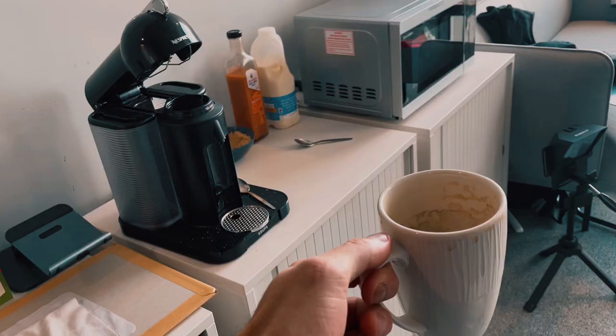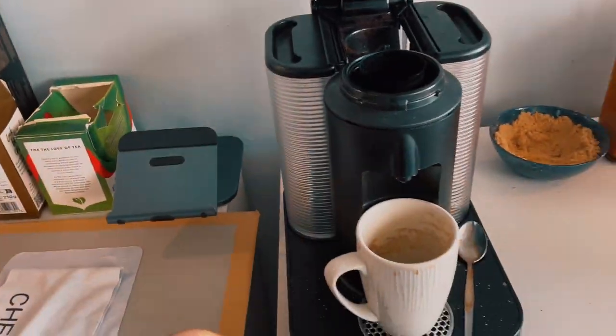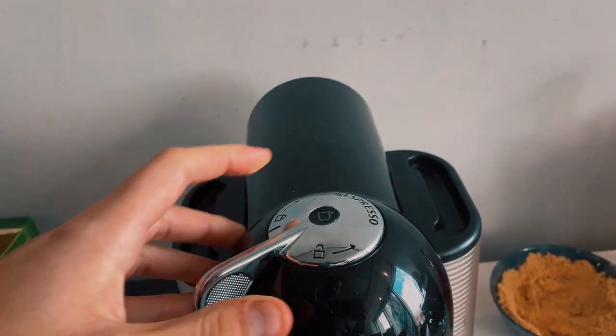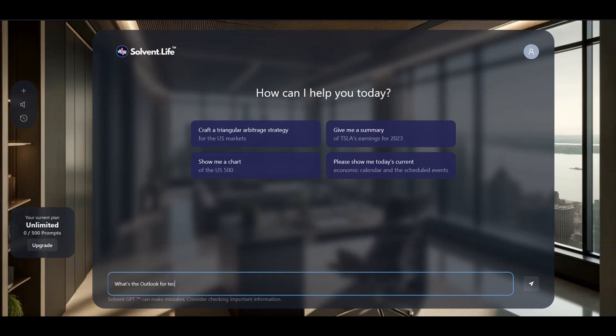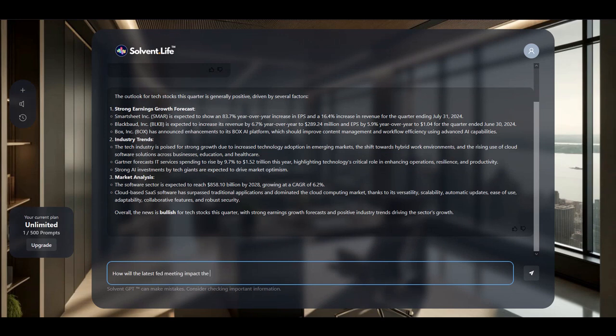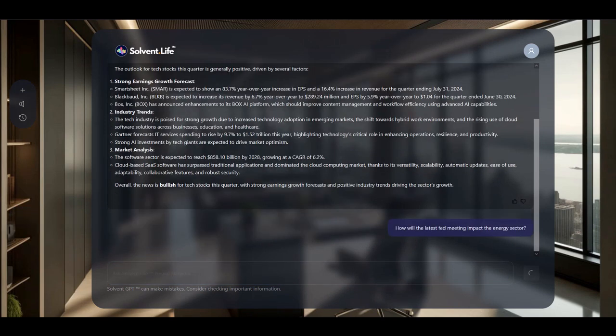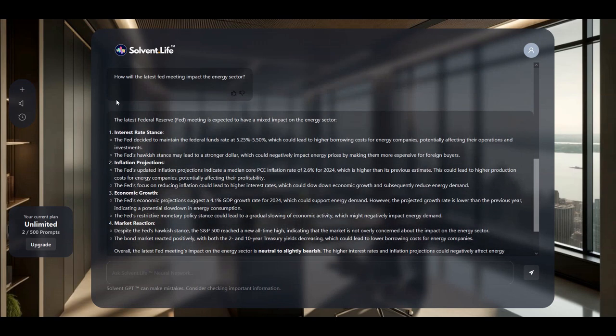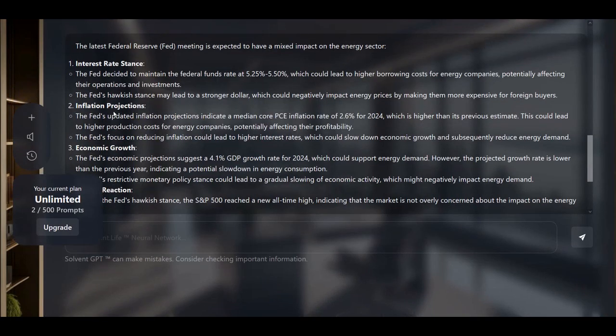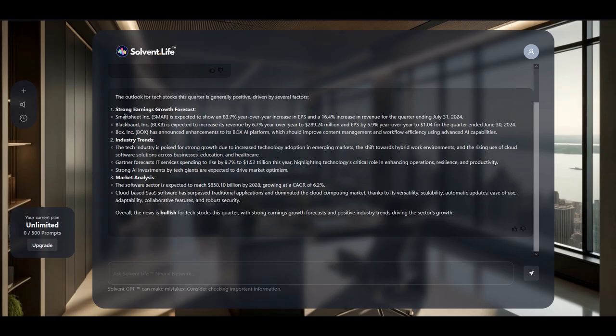But how does it work? Imagine you're sitting at a computer, coffee in hand, ready to make some trades. Instead of frantically scrolling through endless charts and newsfeeds, you simply ask SolventGPT a question — like "What's the outlook for tech stocks this quarter?" or "How will the latest Fed decision impact the energy sector?" Within seconds, SolventGPT analyzes vast amounts of data, from market trends to company financials and even social media sentiment, then spits out a concise, actionable answer that even a financial novice can understand.